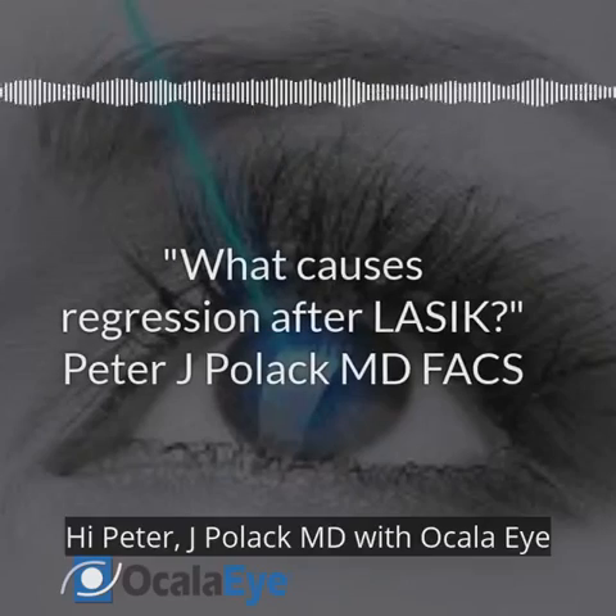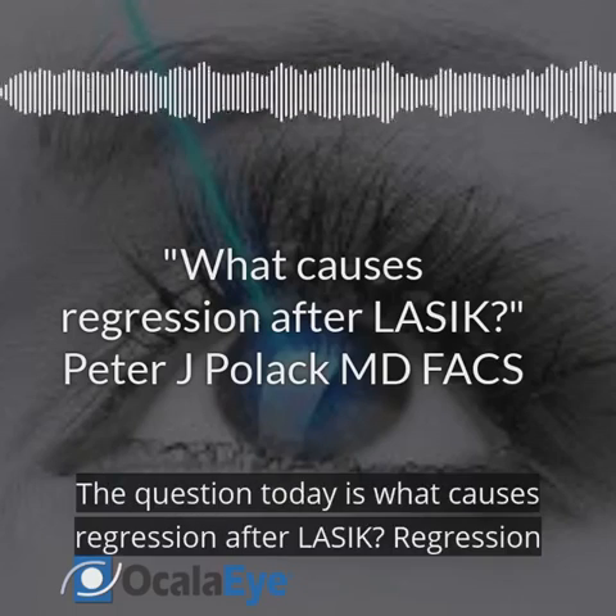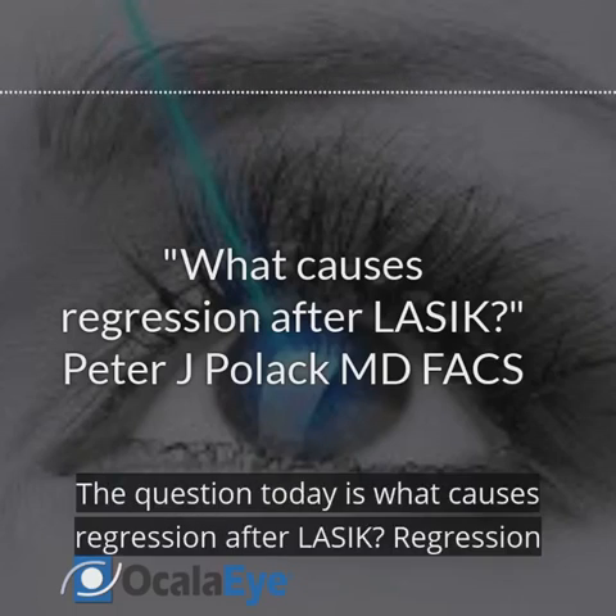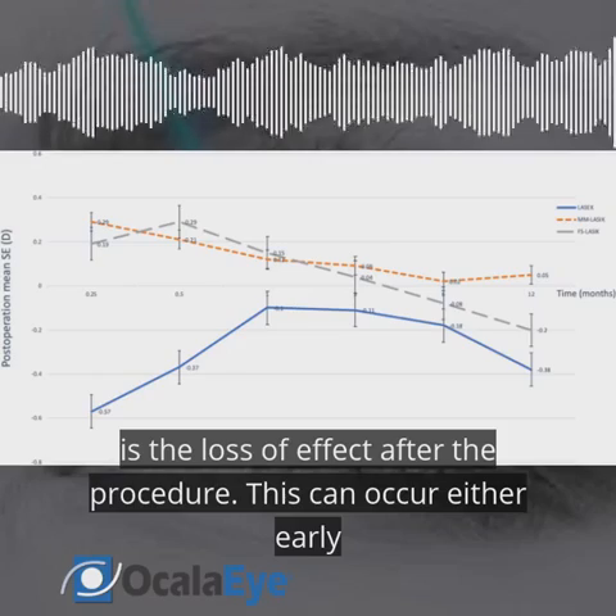Hi, I'm Peter J. Pollock, MD with Ocala Eye, with some more of your LASIK questions. The question today is: what causes regression after LASIK? Regression is the loss of effect after the procedure. This can occur either early or late.